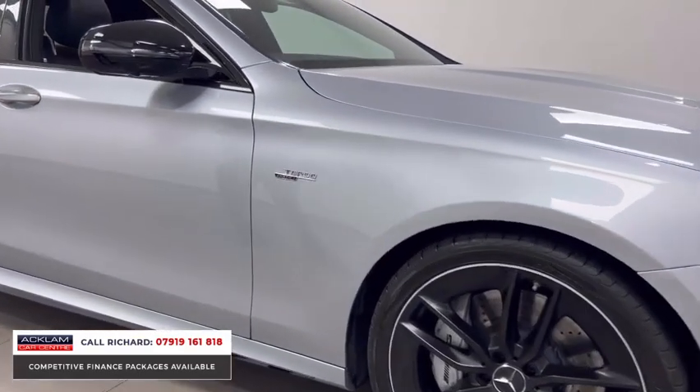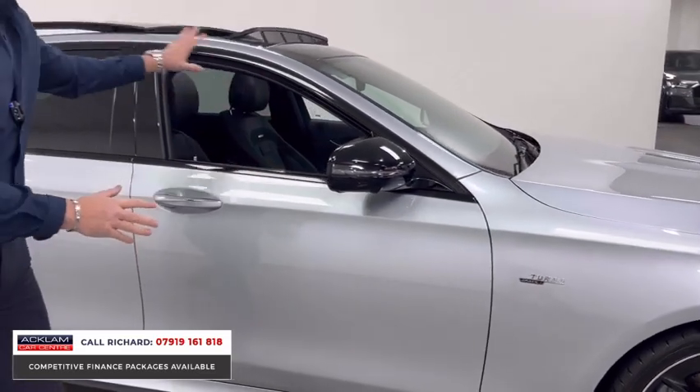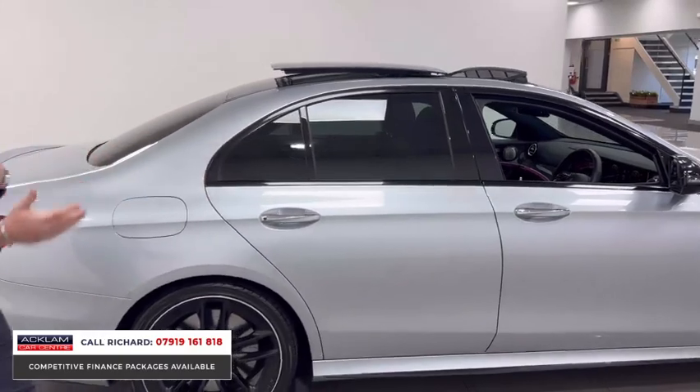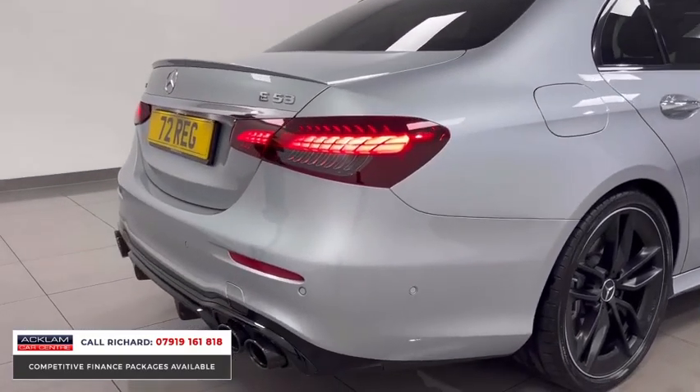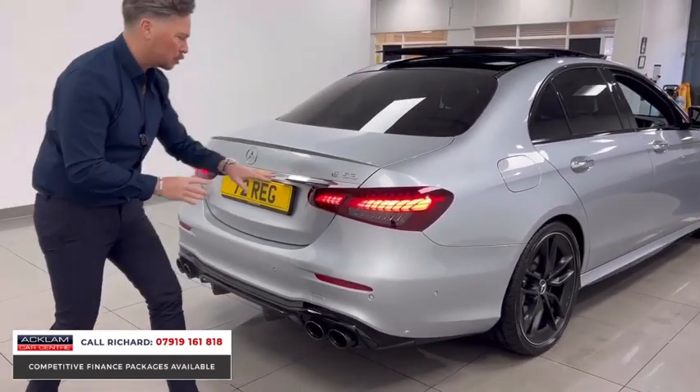The 4MATIC system makes the car unbelievable to drive with that four-wheel drive. Black mirrors, black window surrounds, opening sunroof, space, keyless entry — it is a car that literally does it all, and that is the key point to this whole video presentation. From the back, these digital LED rear lights look stunning.